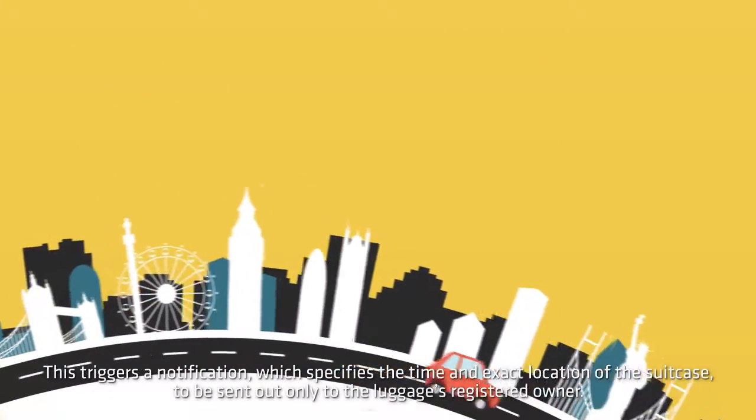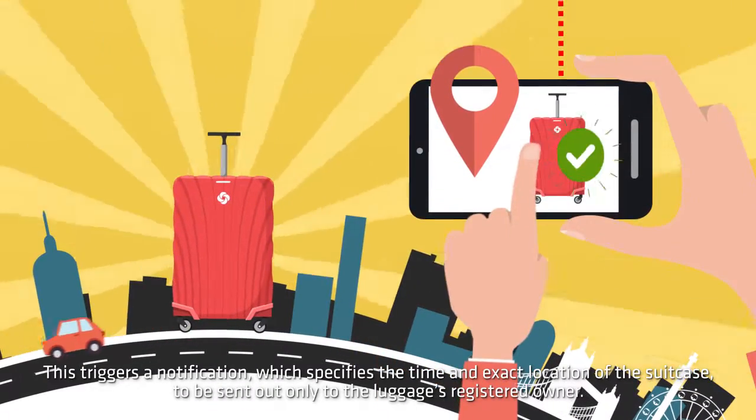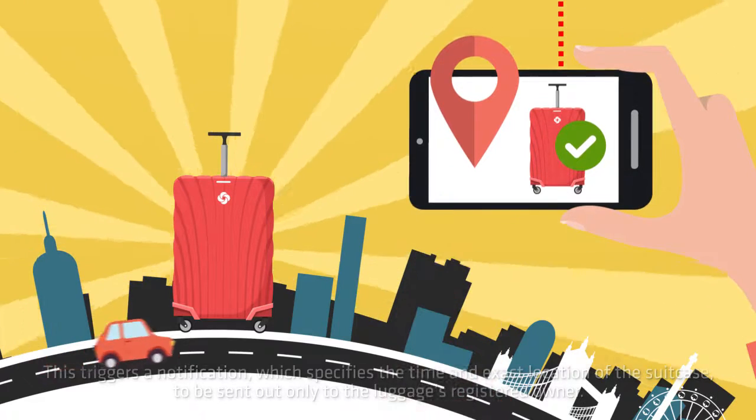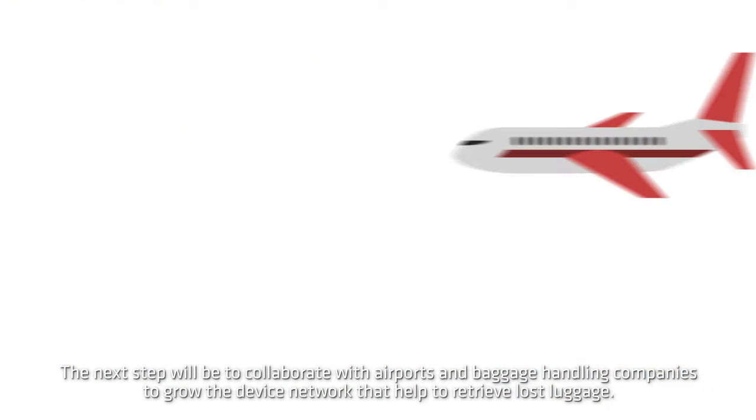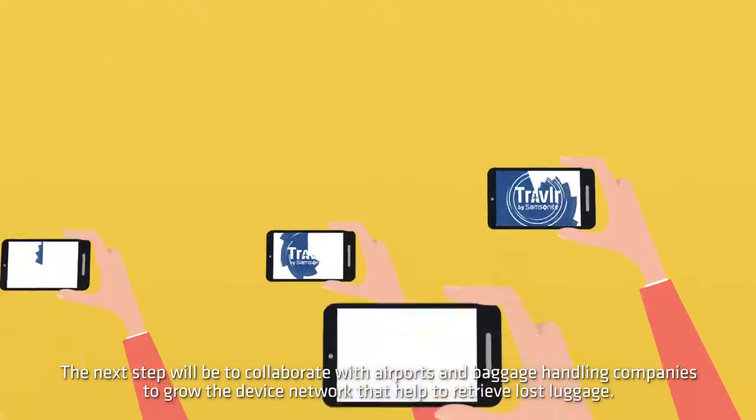This triggers a notification which specifies the time and exact location of the suitcase, sent only to the luggage's registered owner. The next step will be to collaborate with airports and baggage handling companies to grow the device network that helps retrieve lost luggage.